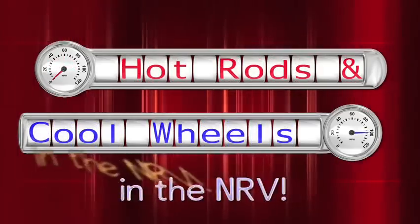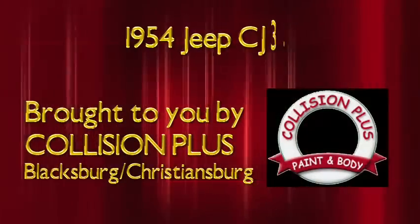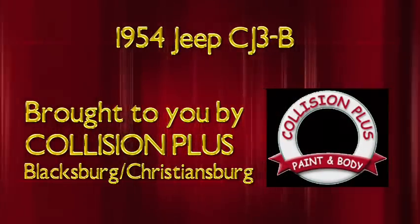Welcome to Hot Rods and Cool Wheels in the NRV. This week's episode is brought to you by Collision Plus, a family-owned and operated automotive repair center for over 20 years.